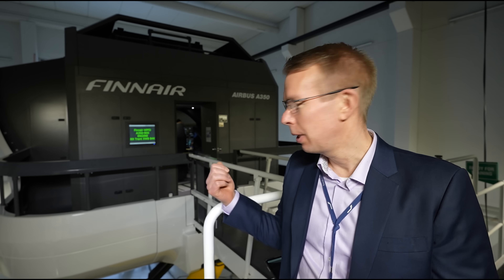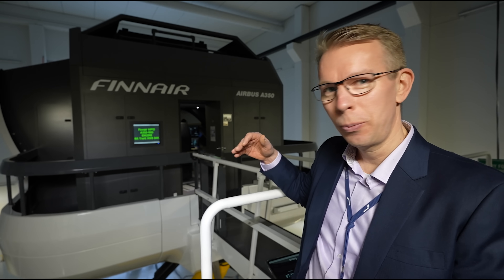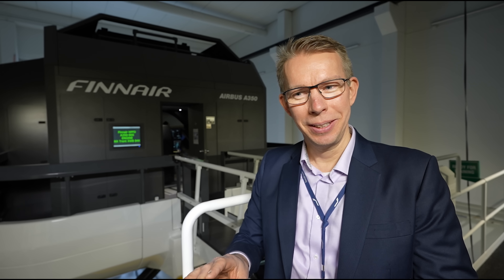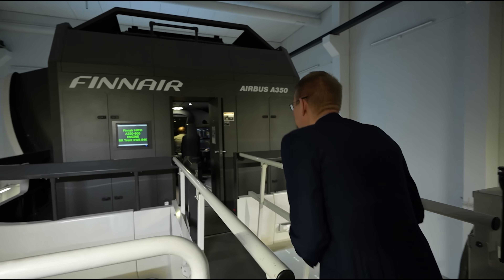Welcome to Finnair Flight Academy, where we train all our cabin crew and pilots. Welcome to our A350 simulator. When we start the operation, the legs will raise the simulator up and it will bank or tilt to produce the illusion of movement via your sensory organs in your ear. Together with the visual view, you create quite a realistic impression of movement, banking, and actually flying. All right, let's do it. Here we go — inside the A350.